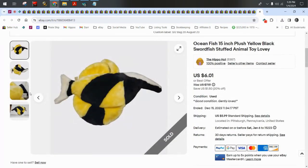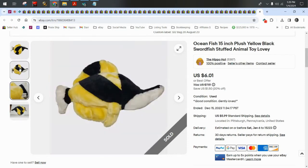Next I have a fish that doesn't even have a brand — it's just a super generic swordfish, and I sold it for $5.41 plus $6 shipping.